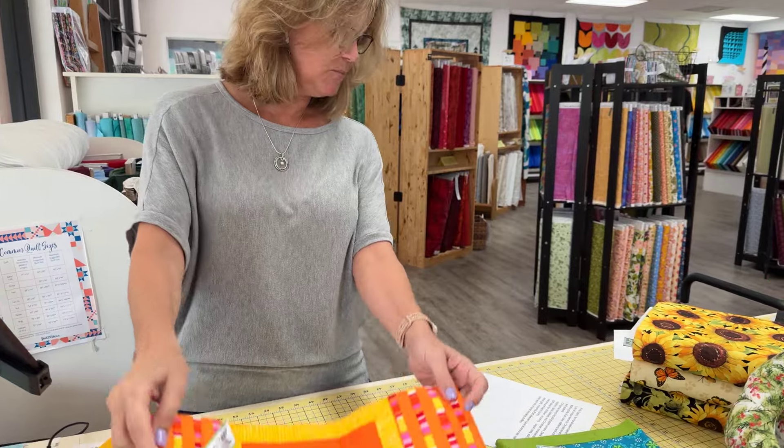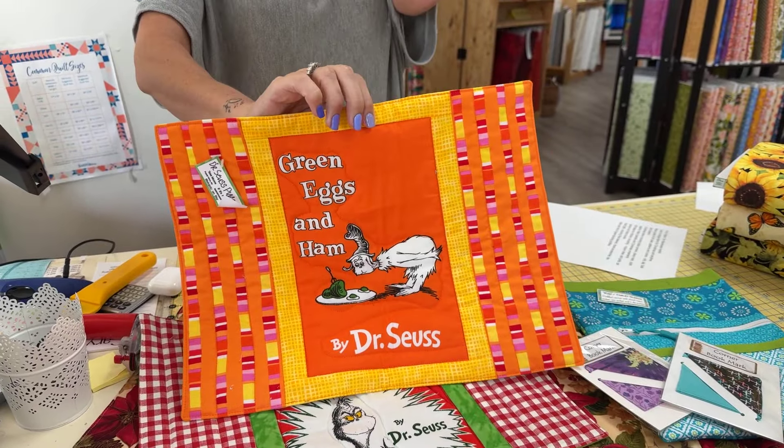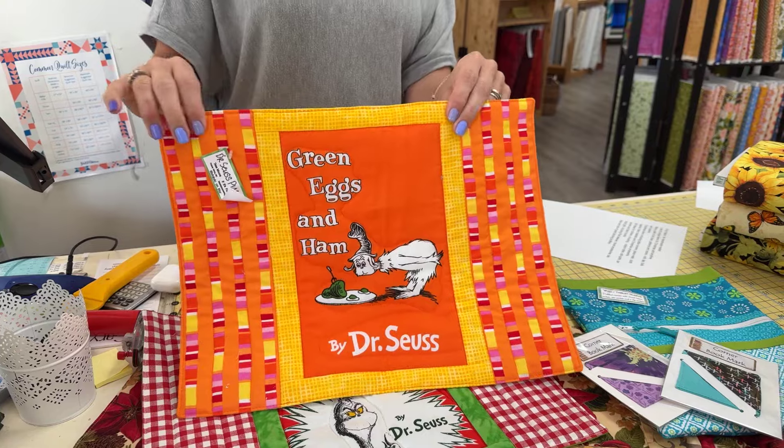And then we have a small collection of sunflower fabric. So first up, let's go with If It's Fabric. This is all the creations of Tess Moore. So let's look at the things that she has given us to share, and I'll read about her.